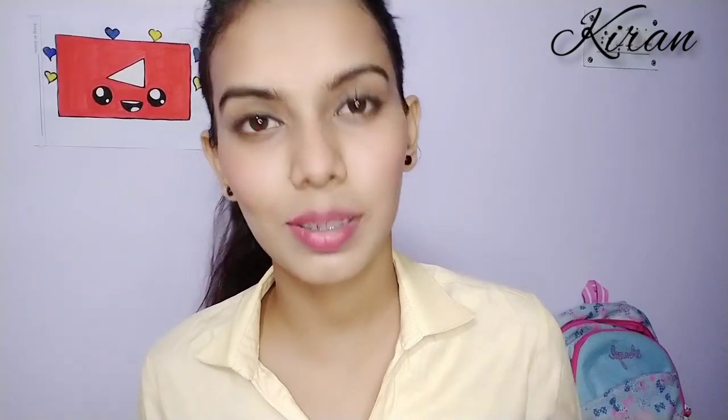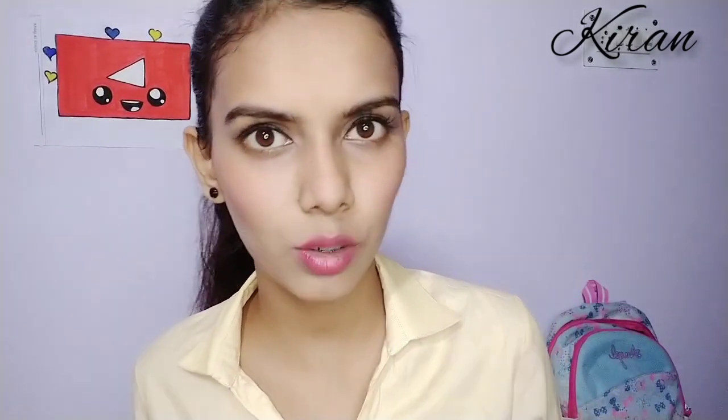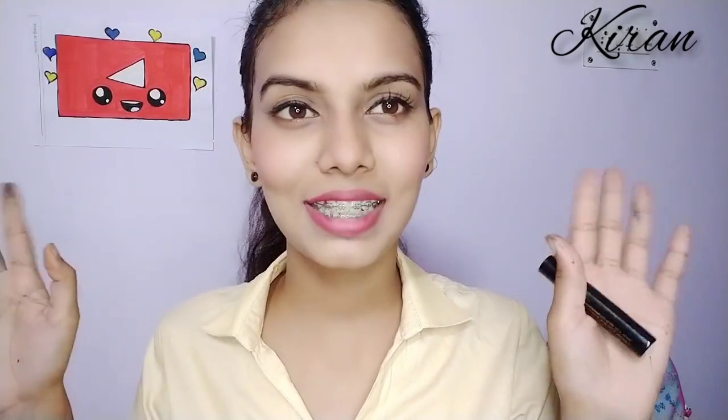Okay guys, that's all for this video. If you like this video, please like, share and subscribe to my channel. Bye bye, take care, love you all!